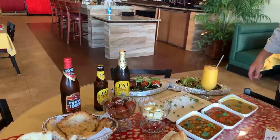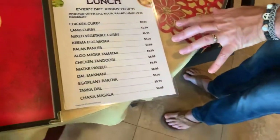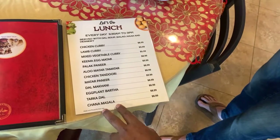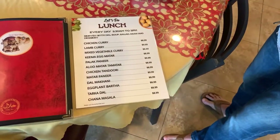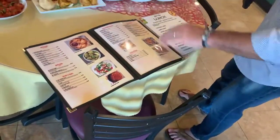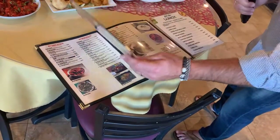So you guys do a lunch special right now — great prices. You're open for lunch right now every day? No, right now we open only Saturday and Sundays from 11:30 to three, but very soon we'll be opening every day. We definitely want you to post when that happens. As you guys can see, it's Victor's Indian Palace — still the same great food, still the same great people, still the same chef. They've got a beautiful menu on the inside with great pictures, and if you're curious about any of these dishes he can explain it for you.